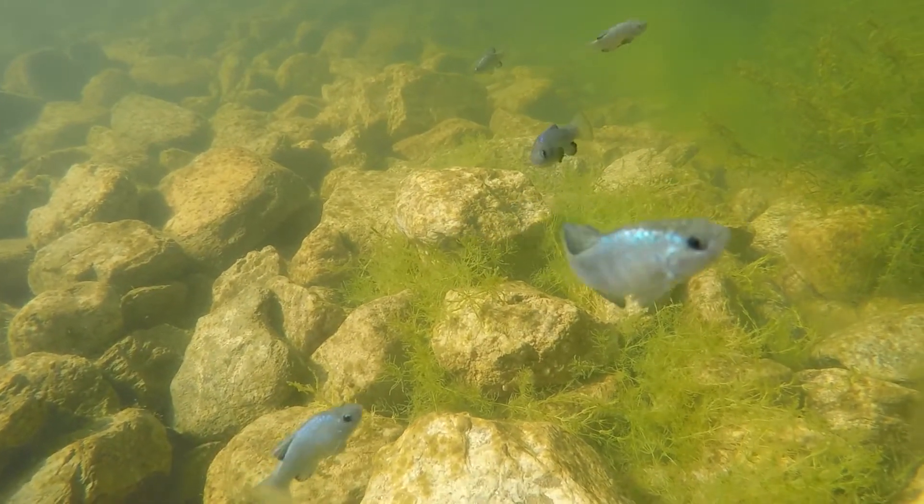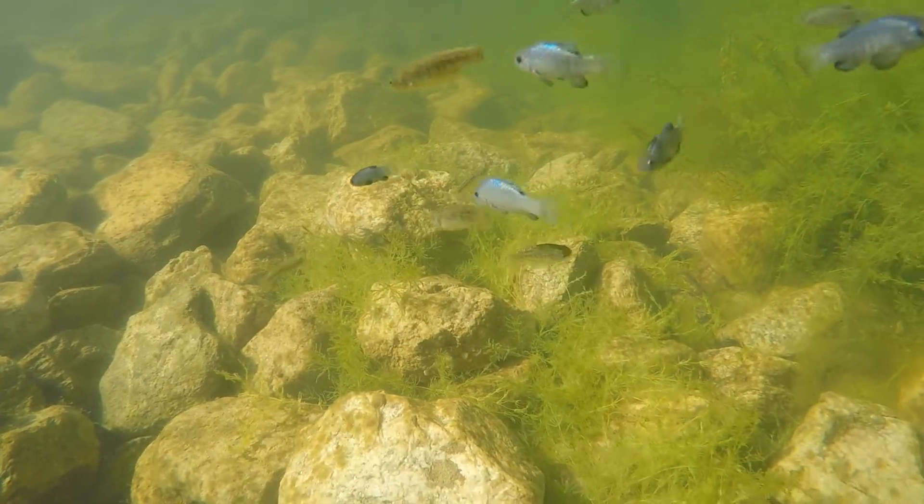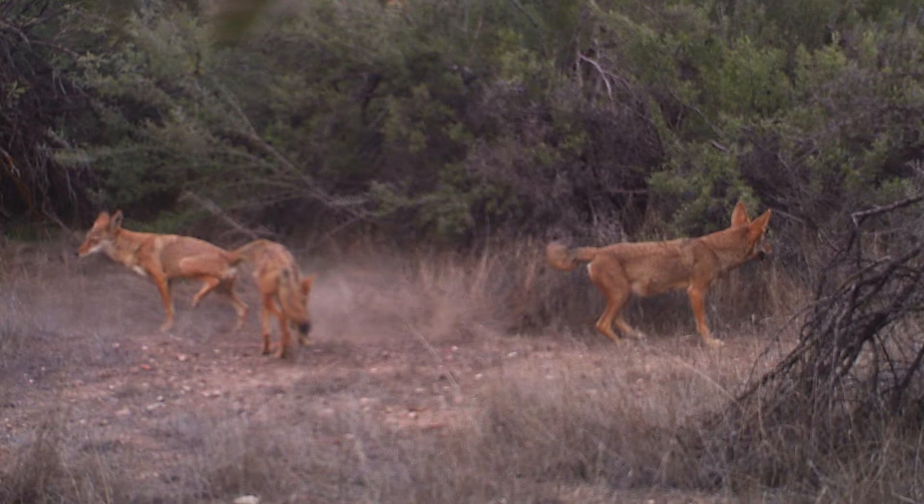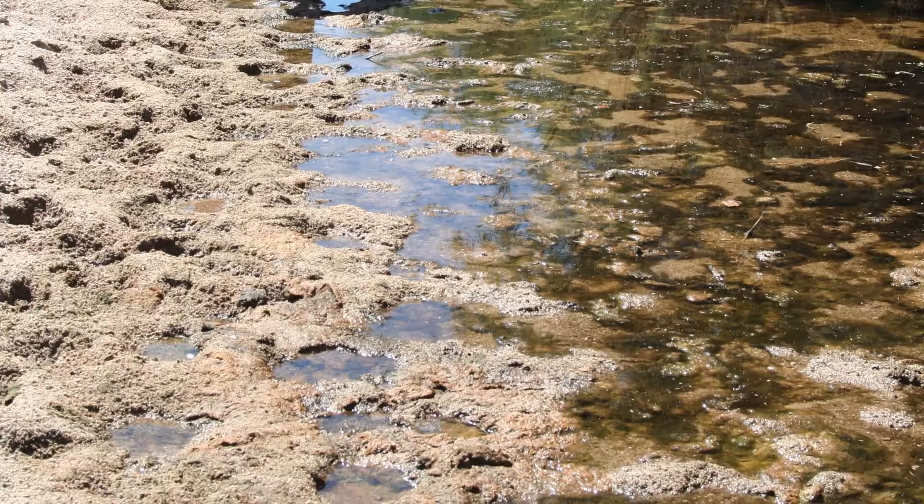The Rio Sonoita Pupfish, a native to the Sonoran Desert. Like many of the creatures that inhabit this land, they are able to survive in harsh conditions.